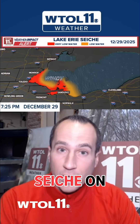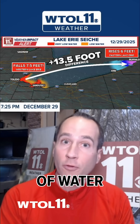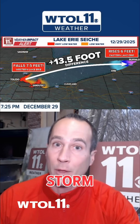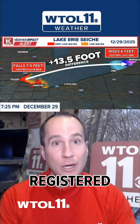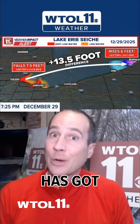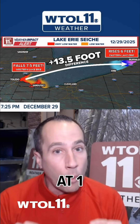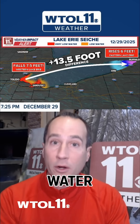A dramatic seiche on Lake Erie literally drained trillions of gallons of water from Western Lake Erie, displacing it into Eastern Lake Erie during a windstorm through the day Monday. This resulted in a drop in water levels across Western Lake Erie of about seven and a half feet registered near Toledo, essentially draining all the water from Western Lake Erie. That water was displaced to Eastern Lake Erie, where water levels rose about six feet over near Buffalo — a difference at one point in the afternoon on Monday of 13 and a half feet in the water table.